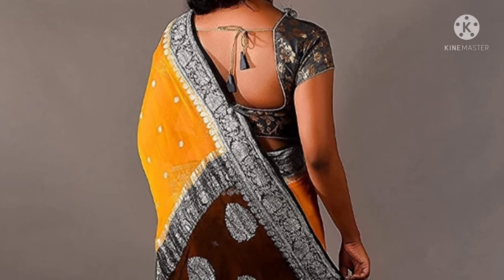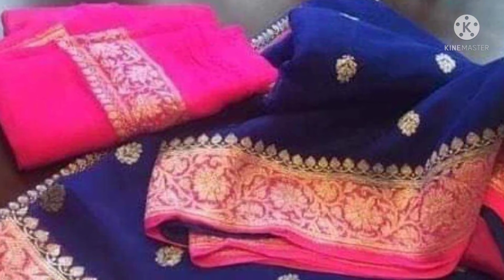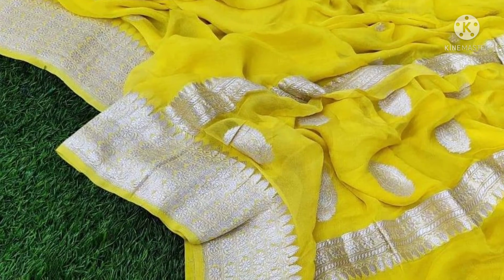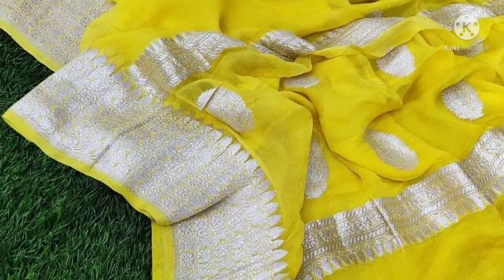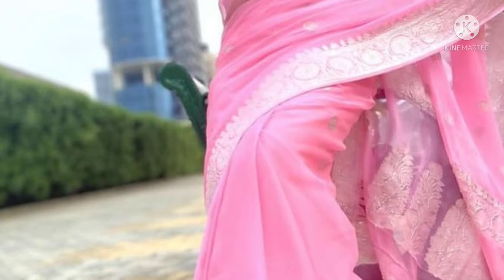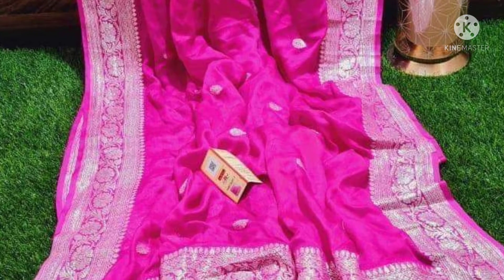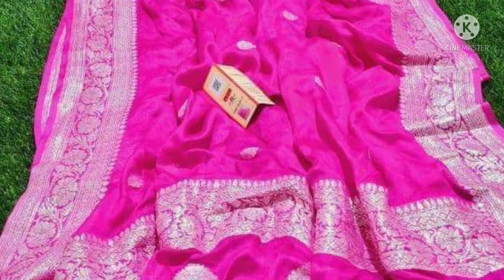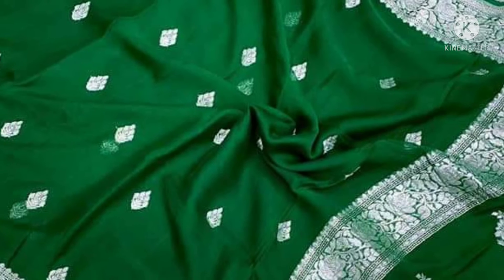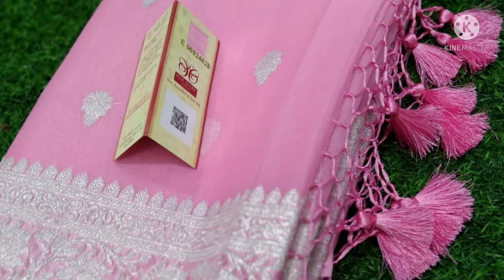You can add the collection on WhatsApp. Double colors, triple colors, multiple colors are available. You can make your order and provide customer feedback. I also have a silk mark tag — I will get it from the manufacturer and add a little extra price for it. This is a silk mark tag.